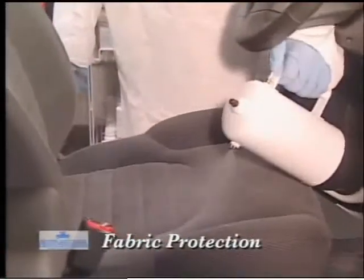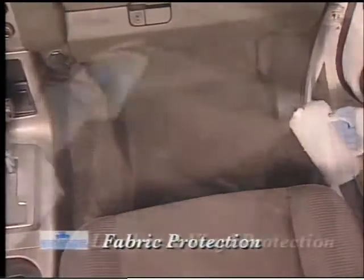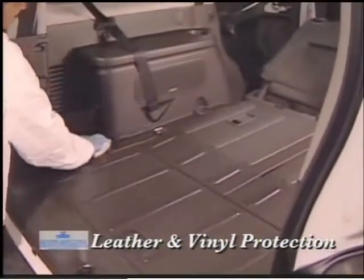Once your vehicle's fabric, leather, and vinyl have been protected by the application of our fully warranted protection products, you'll no longer need to worry about the interior damage that results from the daily use of your vehicle.